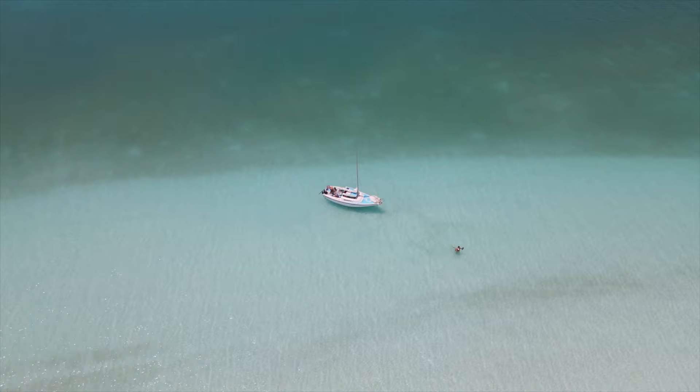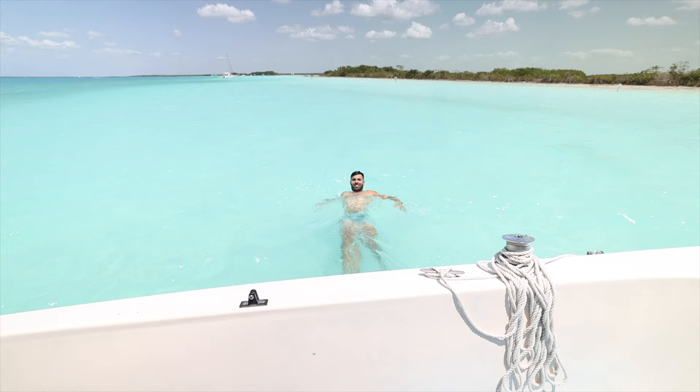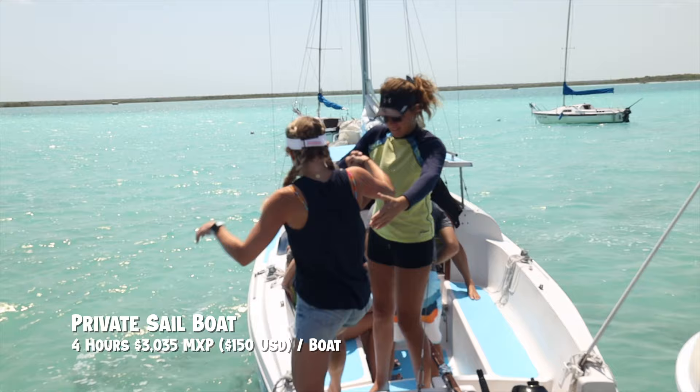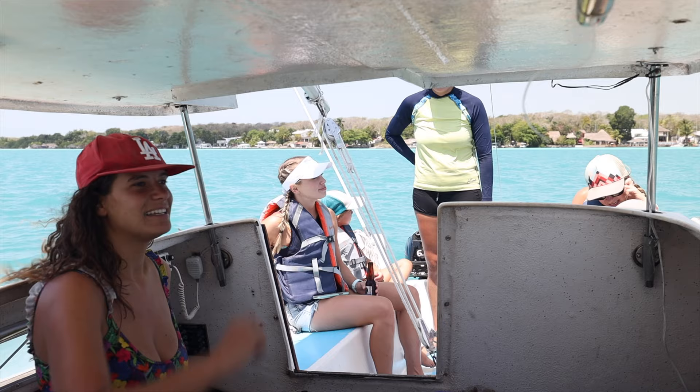Day two is all about getting a boat rental to enjoy the beautiful turquoise waters, with four or five stops to just enjoy the lake. There are a few different boat options: you can take a pontoon, a lancha which is a skinny long boat, or a sailing boat. We chose a private sailing boat because we have six people. For a larger group, it's about 300 pesos per person, which is around $15. The private group is a little more expensive, but it gives us the boat to ourselves to spend the time where we want.